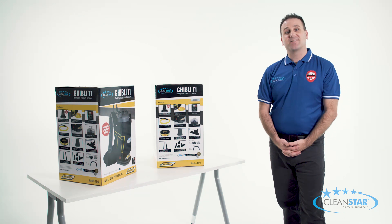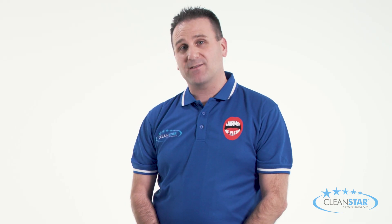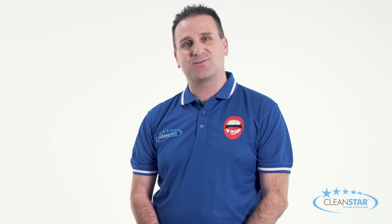G'day folks, I'm Chris from Cleanstar and today we'll be showing you the Italian made Ghibli T1 backpack. Known for its outstanding performance and reliability, the T1 backpack leaves its rivals in the dust and can lay claim to being the professional cleaner's vacuum of choice.